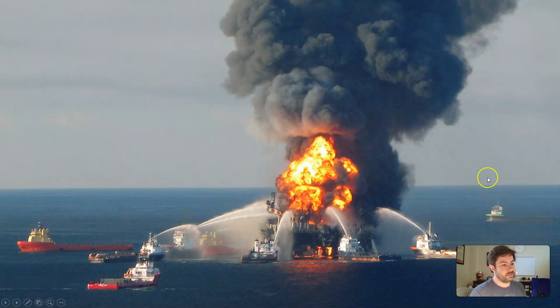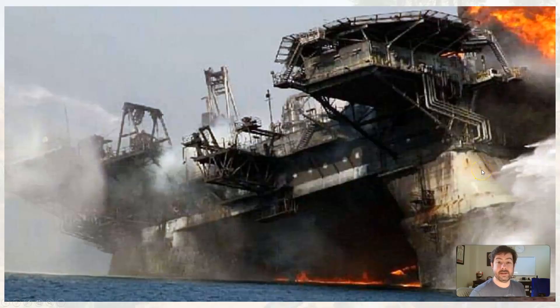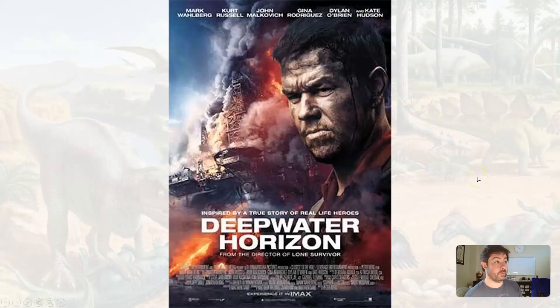There was a rupture, there was an explosion, and oil poured into the Gulf of Mexico. If you've never seen the movie starring Mark Wahlberg — and my favorite, Kurt Russell — it's based on a true story and it's a pretty good movie.